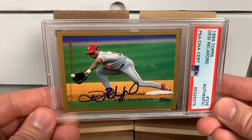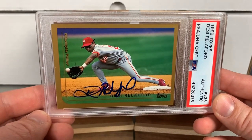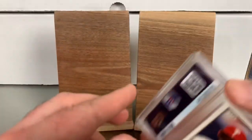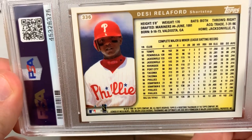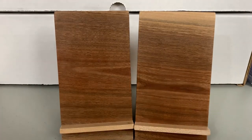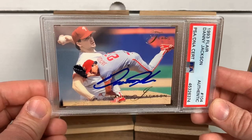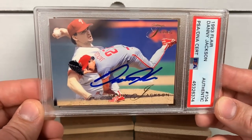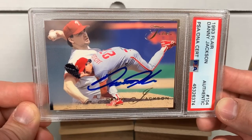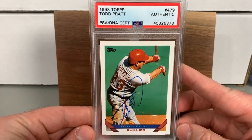We got Desi Relaford on the 1999 Topps — kind of the butt of a lot of jokes among Phillies fans when they talk about the glory days of the late 90s. Relaford was not exactly a super player, but if you have memories of a player and enjoy the collection, it's all worth it. Here's another card for the 93 Phillies collection — one of the prettiest sets out there, 1993 Fleer. Absolutely beautiful looking cards: bright, great photography, great blends. Super sweet.